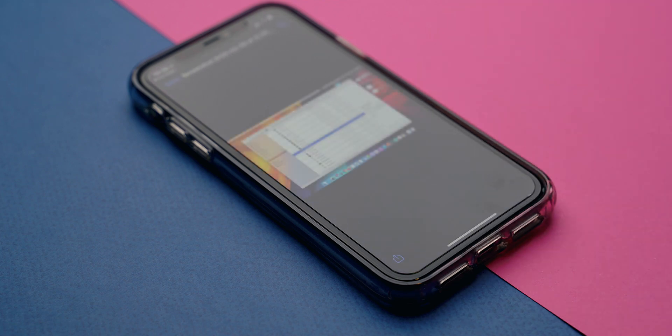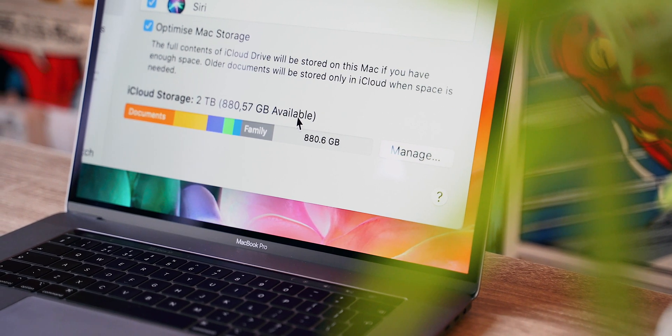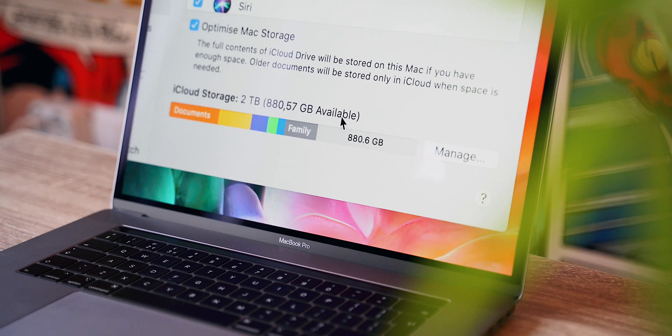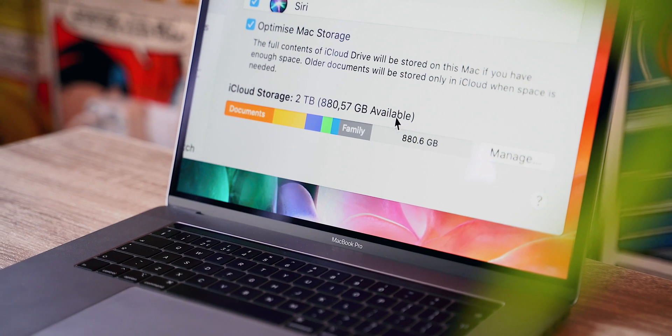I do my iPhone backups on iCloud, of course automatically, not having to worry about it one bit. And I share my 2TB of storage space with my family, so one cloud solution serves three other people including their device backups and mine. I've opted for Apple's current biggest plan of 2TB, but I'm nowhere near filling that space up.